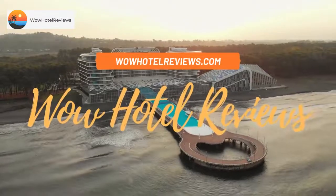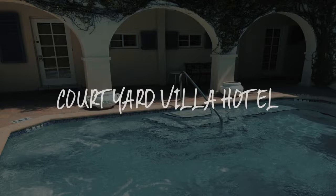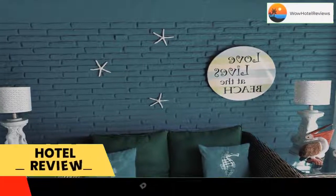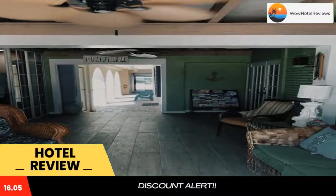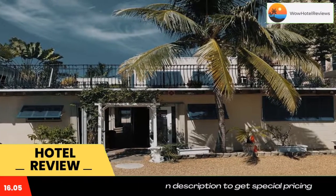Hello guys, welcome to Wow Hotel Reviews. Today I am reviewing Courtyard Villa Hotel, a three-star hotel. Please use our Booking.com link in the description to book the hotel and get special pricing. Some of the most popular facilities are free parking, free Wi-Fi, beachfront, non-smoking rooms, pet friendly, family rooms, and a tea and coffee maker in all rooms.